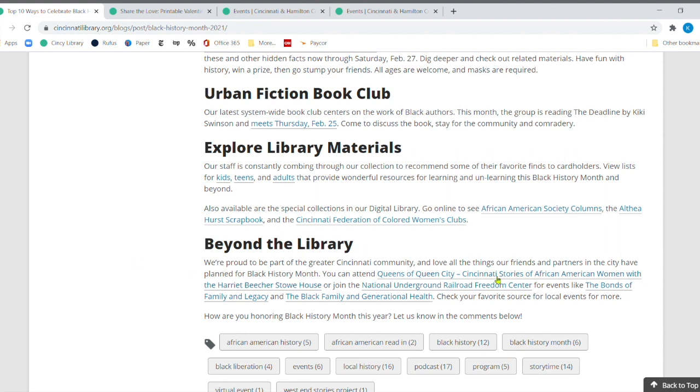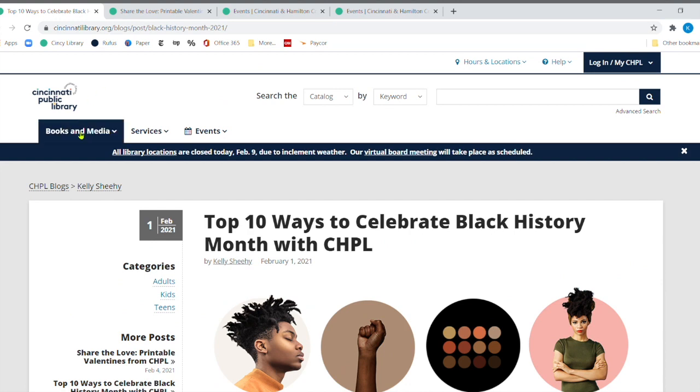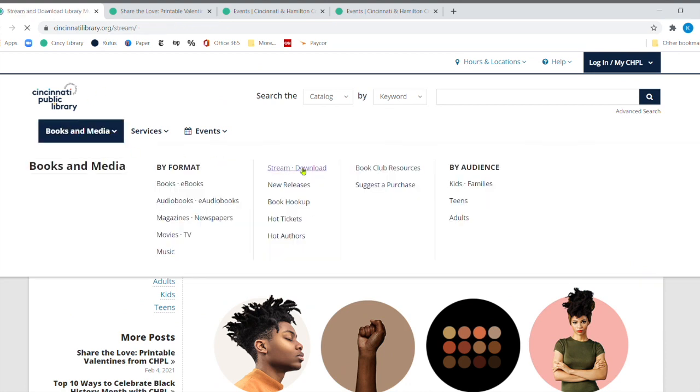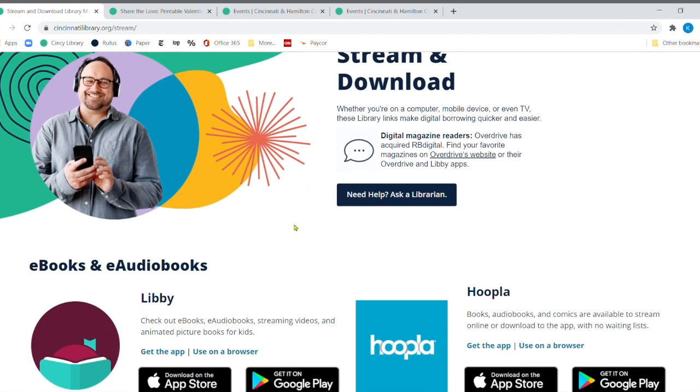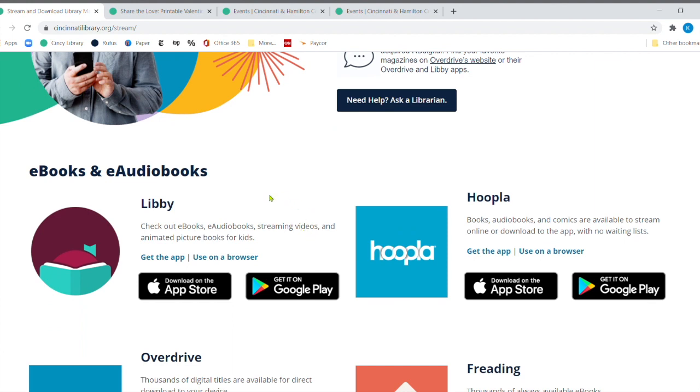Beyond the library, there's a whole bunch of things going on — the National Underground Railroad Freedom Center, the Harriet Beecher Stowe House, and the Black Family and Generational Health. But we're going to go to books and media and stream and download. This weekend is supposed to be very cold, so even though our libraries will be open, you might want to just stay home and click over to our e-content, which is a huge collection.